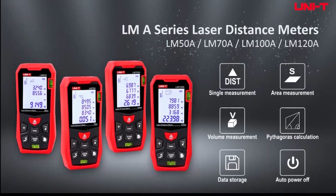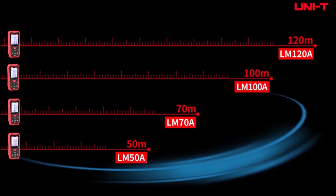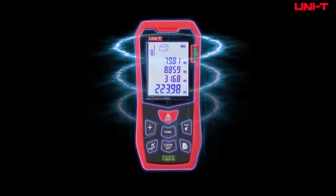Hello friend, welcome to 5 Best Tools Review. On this video we are reviewing the top 5 best laser distance meters. We made the list based on our opinion, research, and customer reviews, and all those products are top selling.